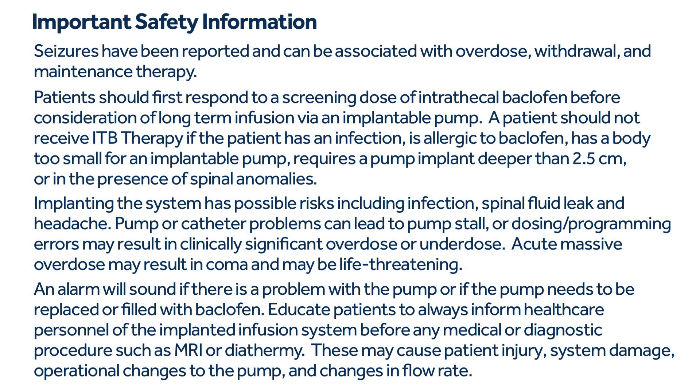Acute massive overdose may result in coma and may be life-threatening. An alarm will sound if there is a problem with the pump or if the pump needs to be replaced or filled with baclofen. Patients should always inform healthcare personnel of the implanted infusion system before any medical or diagnostic procedure such as MRI or diathermy, as these may cause patient injury, system damage, operational changes to the pump, and changes in flow rate.